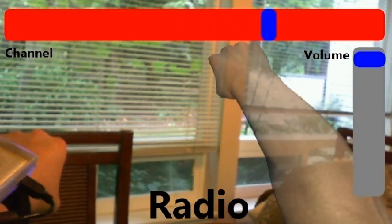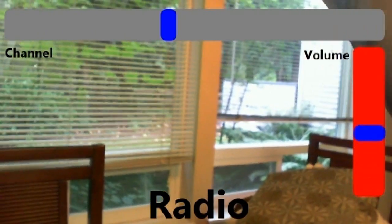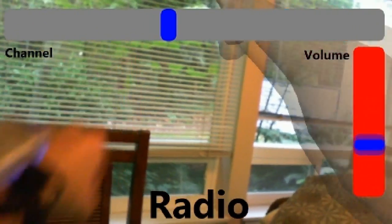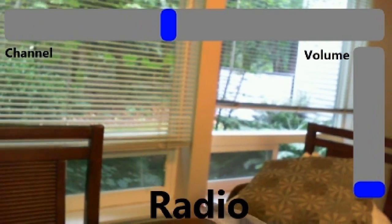The user switches channels by mimicking the turning of a dial, changes the volume by moving an invisible slider up and down, and finally answers a call by doing a thumb-up gesture.